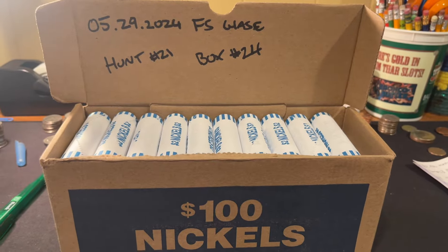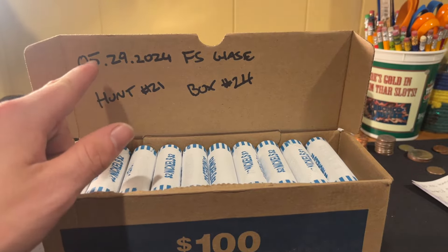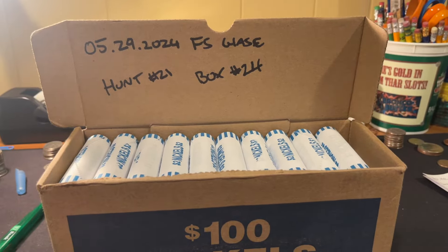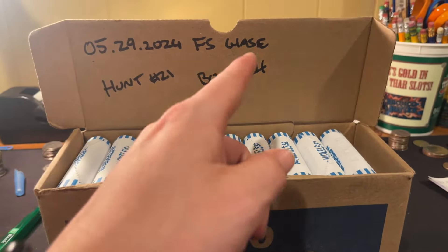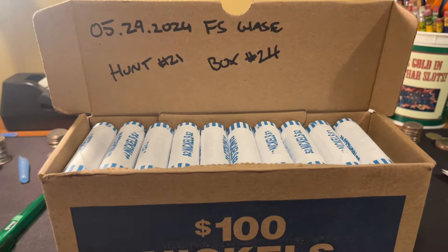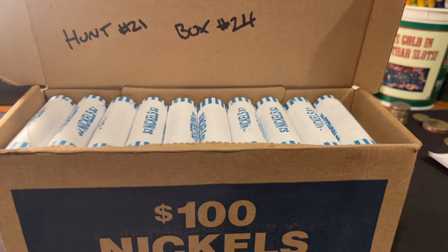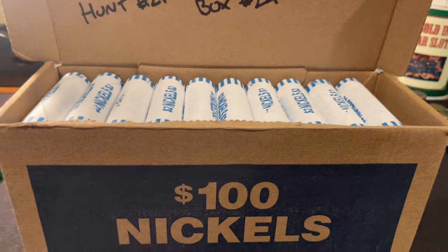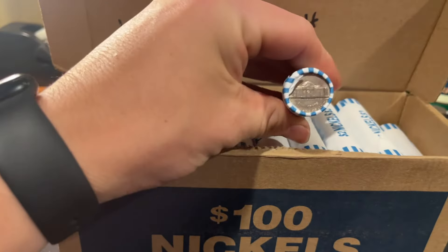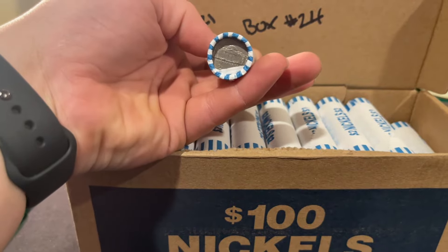What's up guys and welcome to the channel. Today we got a box of nickels from May of 2024. We picked it up at a Franklin Square, New York Chase Bank. This is hunt number 21, box number 24. Let's see if we can fill our albums up with more coins or get some silver, buffaloes, or proofs. The box is circulated, so let's begin the hunt. I'll let you know when I get my first find.